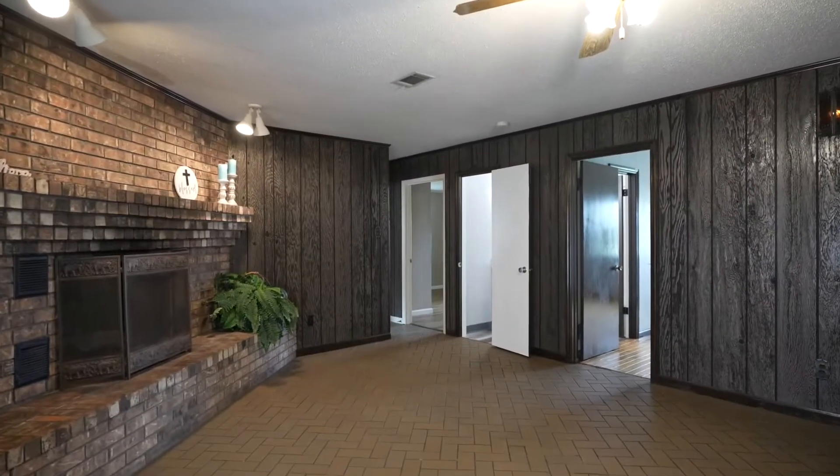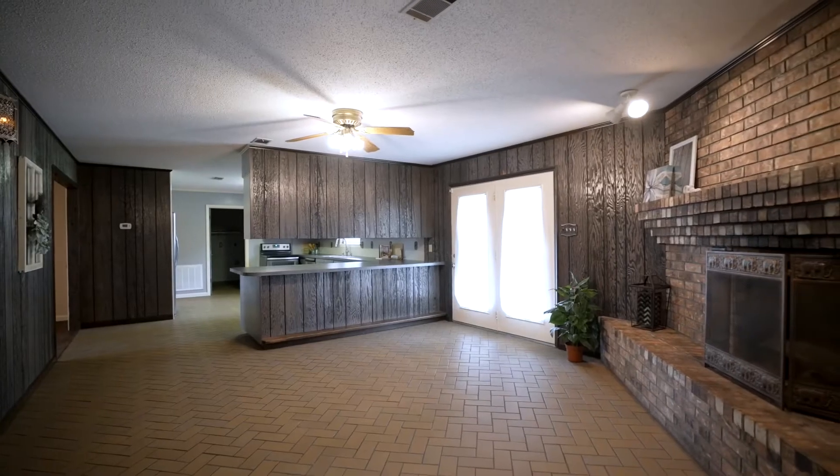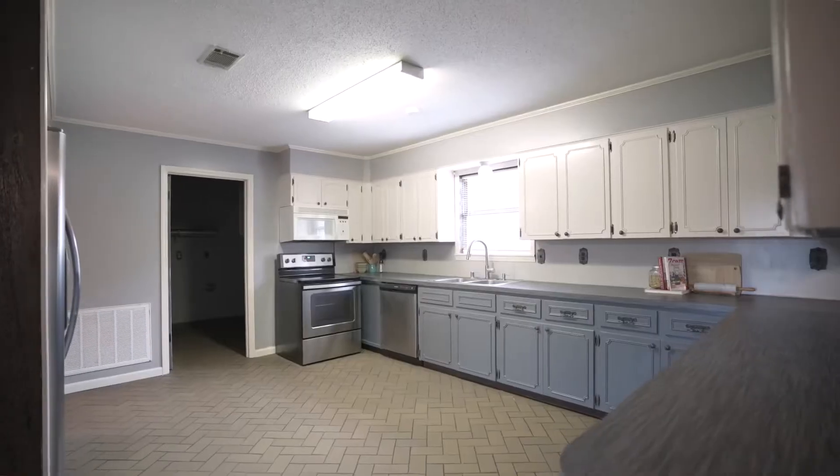Enter at the large living room with a floor-to-ceiling brick hearth that flows nicely into the open kitchen, which highlights sleek gray cabinetry and stainless appliances.